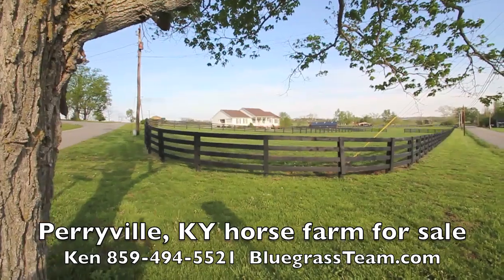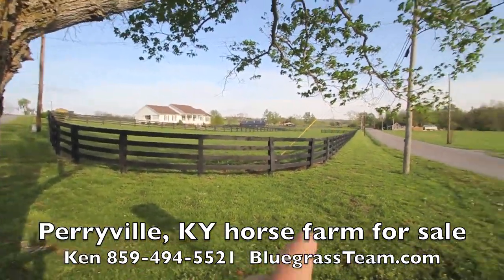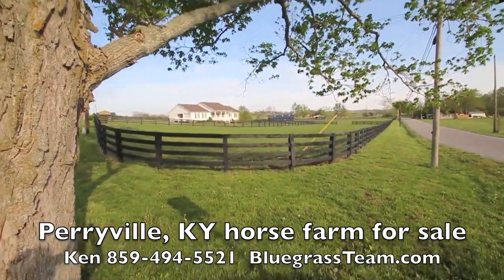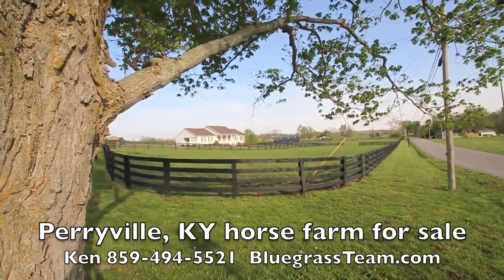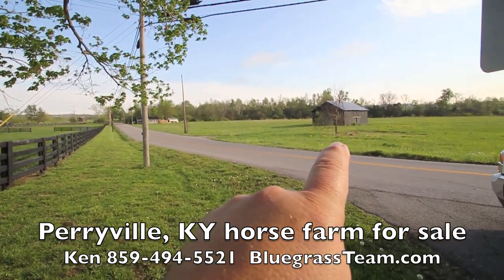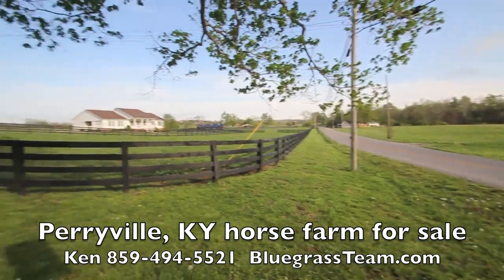Well here we are at the Smith Farm. Just wanted to show you what we're doing here. This is on the corner of Mitchelsburg Road and this little lane here. A beautiful maple tree here on the corner. There's a little barn across the way, and behind that barn is the river — that's the Chaplin River. It goes all the way down to Perryville.